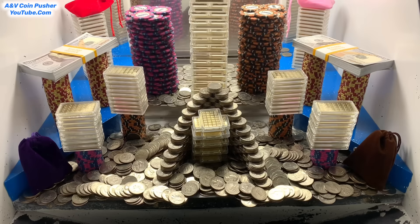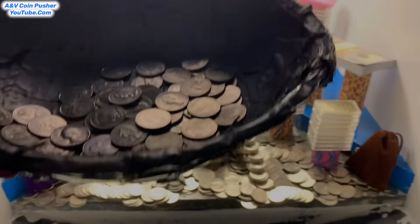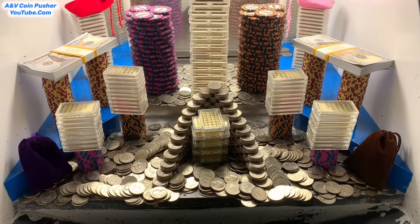A couple quarters fell down the lower shelf. We got like 15 quarters back or so. That is amazing. Check this out — look at all these quarters we got now. That is outstanding right there.